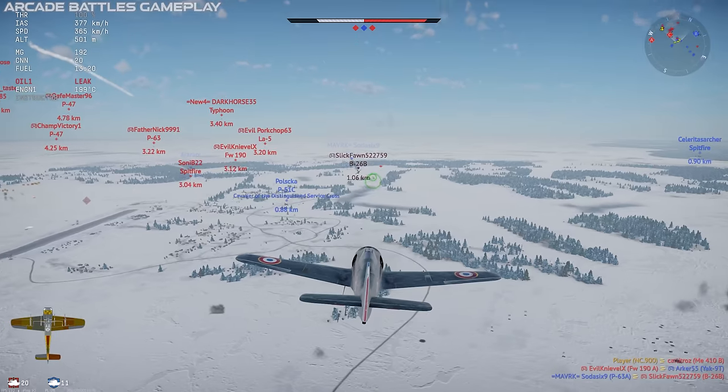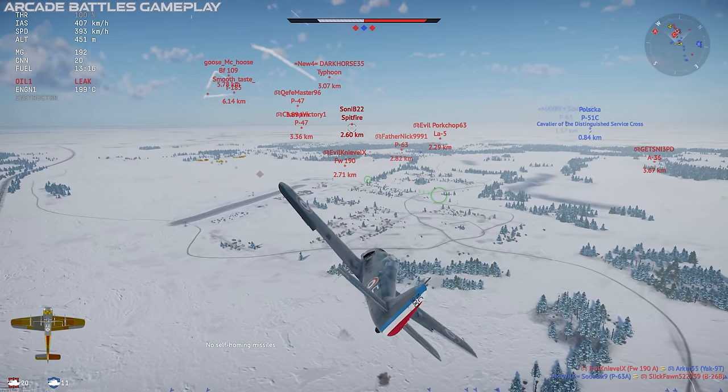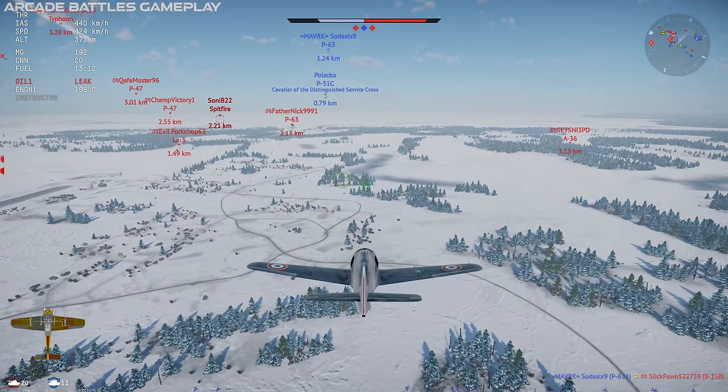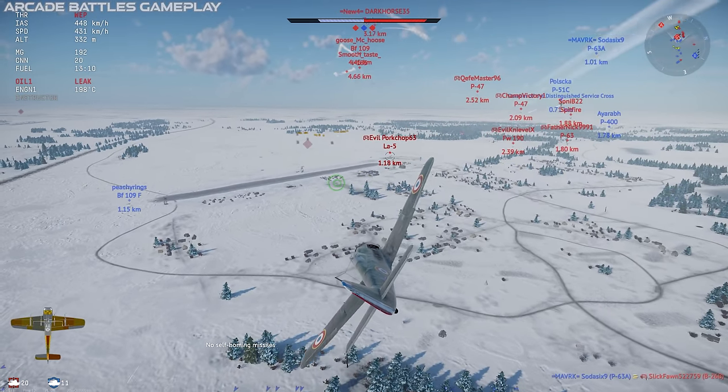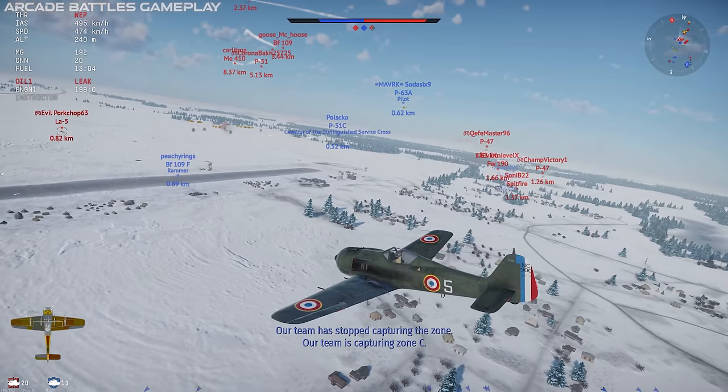One thing this plane isn't really good at is ground attack. The cannon armament can take out most light targets and some medium targets, but there's no external ordnance. Overall, I really don't suggest this as a primary aircraft for close air support or ground pounding.